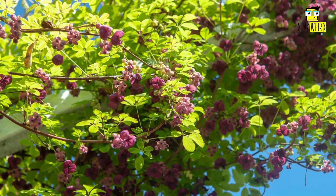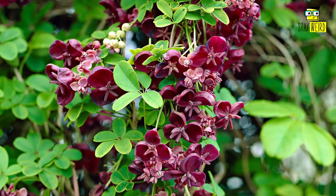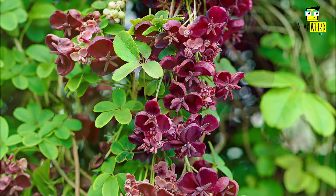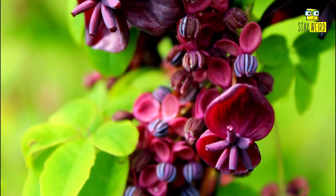Number nine: Chocolate Vine, or Akebia. Chocolate Vines are a genus of around five vine species in the family Lardizabalaceae. They are native to East Asia but have been introduced to other parts including North America and Europe. The chocolate vine gets its name from the chocolate-like scent of its flowers. The fruit is also edible and has a sweet taste.